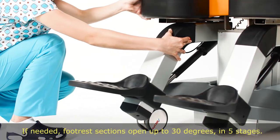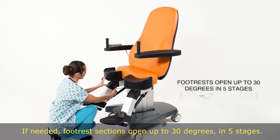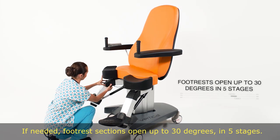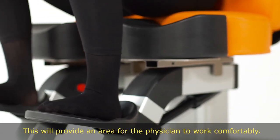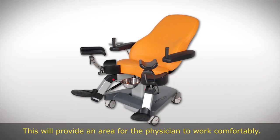If needed, footrest sections open up to 30 degrees in five stages. This provides ample area for the physician to work comfortably.